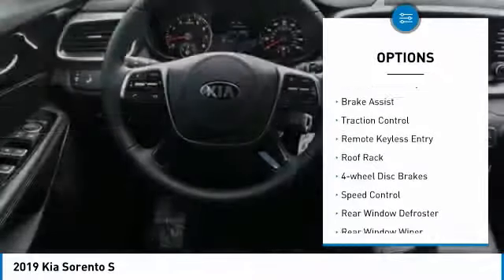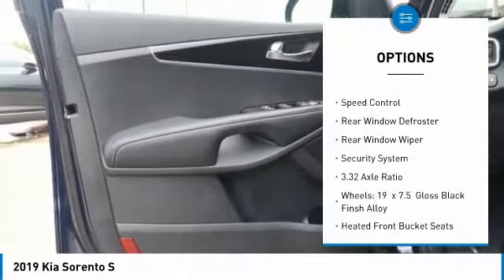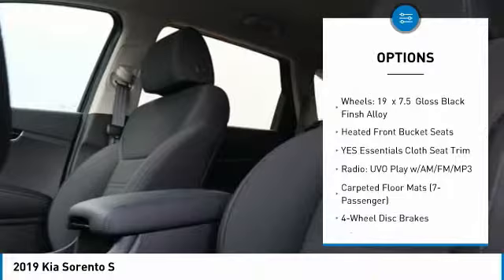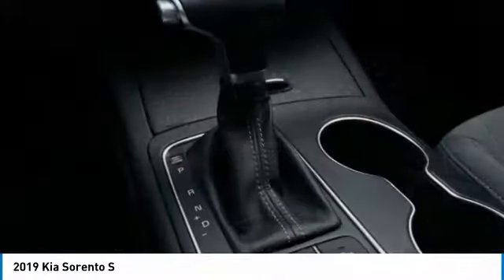Here are some of this vehicle's great options: electronic stability control, brake assist, traction control, remote keyless entry, roof rack, four-wheel disc brakes, speed control, rear window defroster, rear window wiper, and security system.